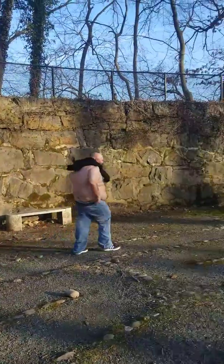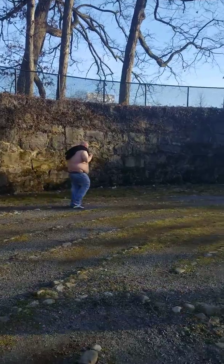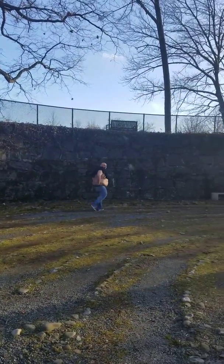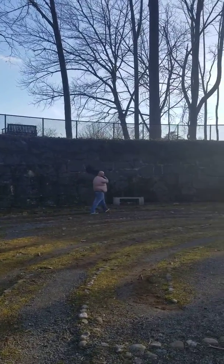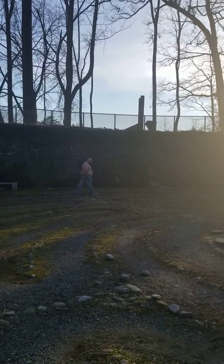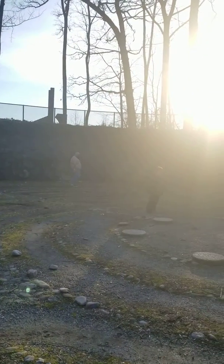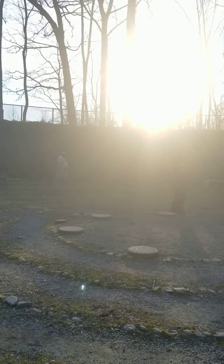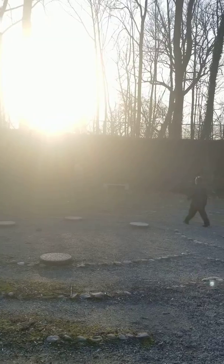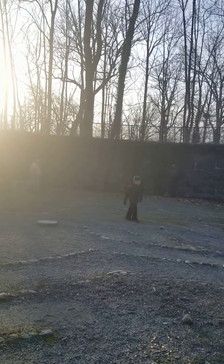I don't know, I guess it's supposed to be like some — whoa. Yeah, you really went from 'I'm not sure about doing this' to all in, huh? Yeah, let's see the full workout, run, sprint, or whatever. Let's see that full brisk walk.